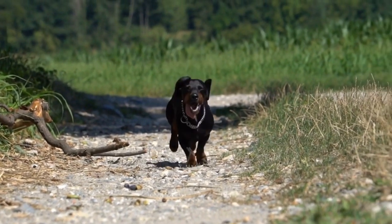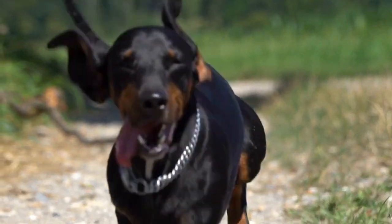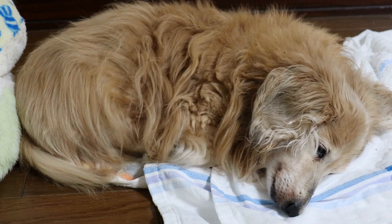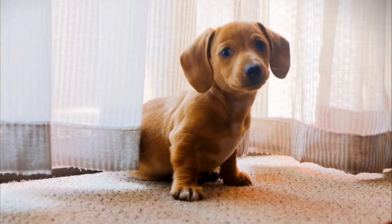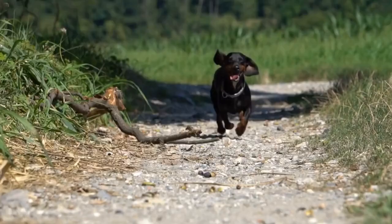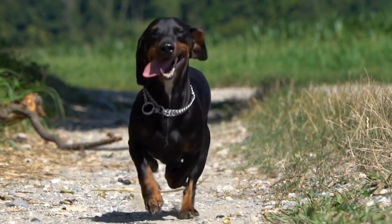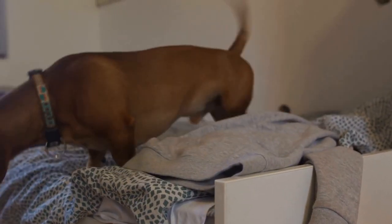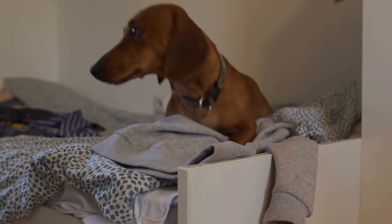When it comes to Dachshunds, there are a few additional considerations to keep in mind when choosing a collar or harness. Their unique body shape often requires adjustable or custom-made accessories. Dachshunds have long bodies and short legs, so finding a collar or harness that fits properly may require some extra effort. Furthermore, Dachshunds have a higher risk of developing spinal issues, such as intervertebral disc disease (IVDD). To minimize the risk of exacerbating these conditions, it's crucial to choose a collar or harness that provides proper support and doesn't put unnecessary strain on their back and neck.